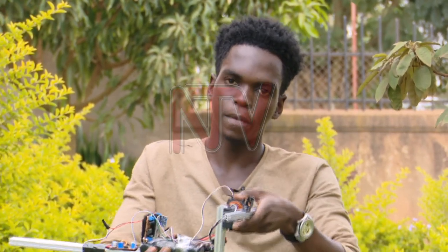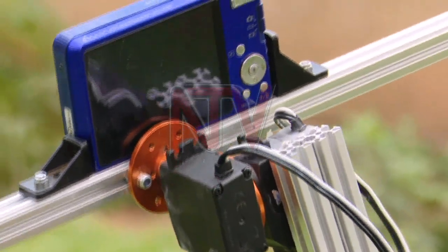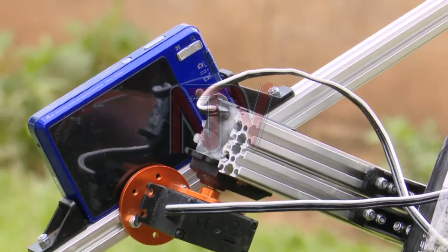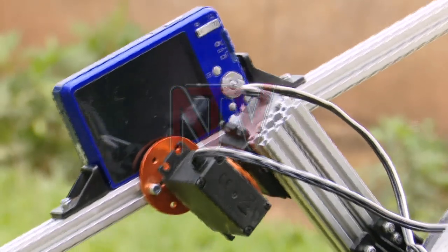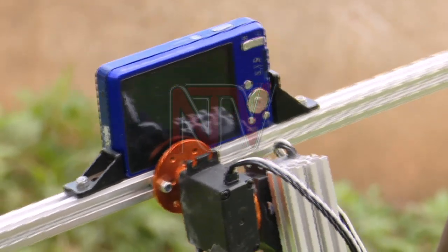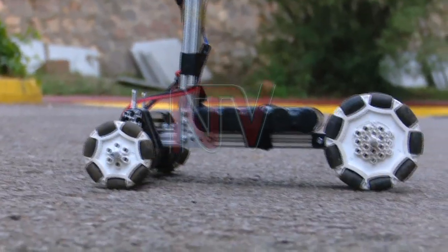So if we have a movement in this direction, the camera will — this servo will readjust such that it can keep the camera facing forward.